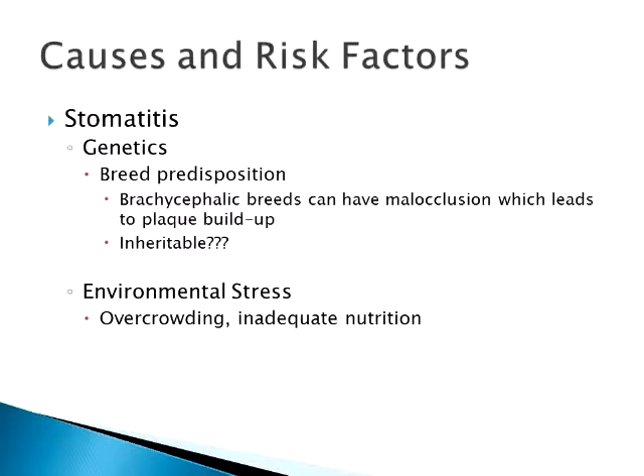Environmental stress — anything that's going to compromise the immune system in any way could play into a factor: overcrowding, poor nutrition, poor hygiene, stressors on the cat. It's going to lower their immune system and possibly cause some of the dental problems. They're not able to fight off the bacteria and the plaque and that sort of thing.